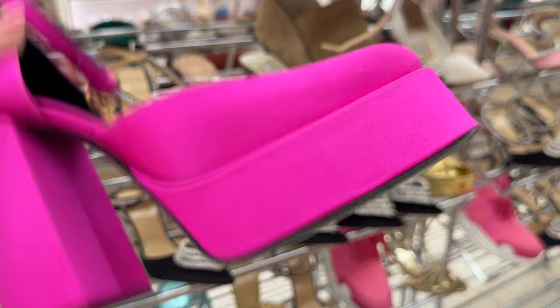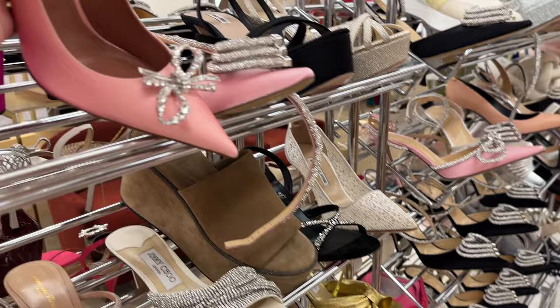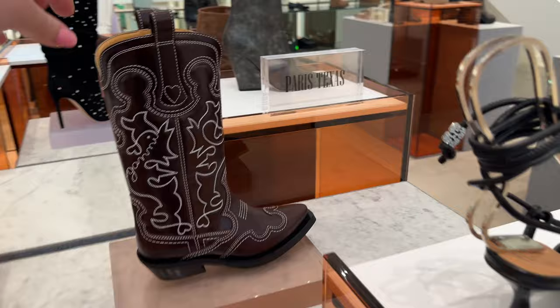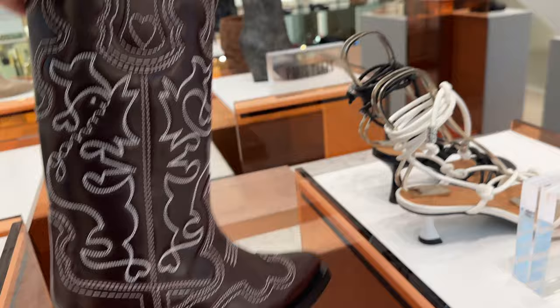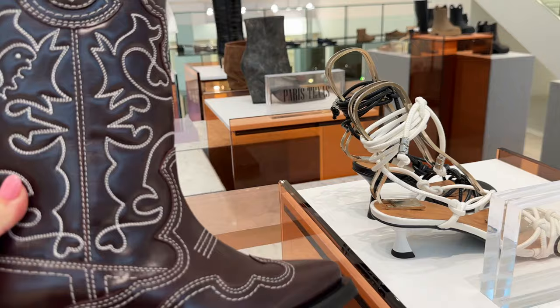Same with the Amina Muaddi — remember when nobody could get their hands on these? This pink color is stunning; I love this pink. Even if you compare it to the other pink, this one is so pretty, and it's on sale for $616. I have to show you some Ganni. I love these Ganni cowboy boots — these are pretty classic Ganni, but there's just something about a cowboy boot that I love. I always love these Ganni ones because they have such gorgeous embroidery, a perfect little heel height, and the color is like a burnt dark reddish brown. These retail for $1,095 — just beautiful.